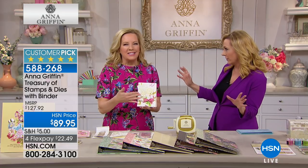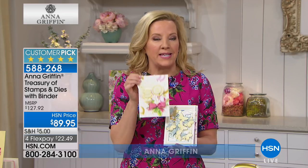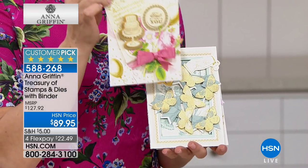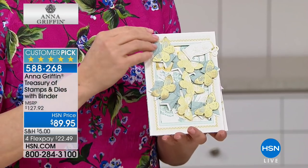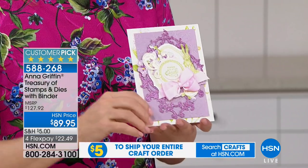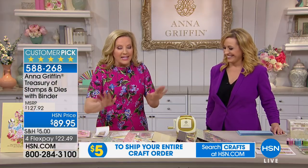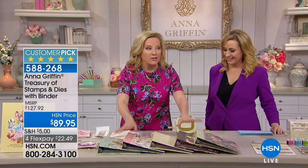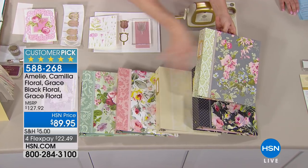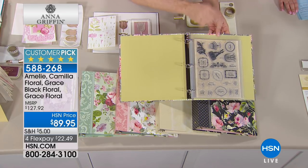The Treasury of Stamps and Dies is an entire year's worth of stamps and sentiments — icons to use from New Year's to Christmas for all the card making you'll do. There's a stamp, sentiment, and frame for every occasion, including Easter with a bunny. You choose from five patterns, and it comes pre-organized with 100 pieces: 61 stamps, 34 dies.